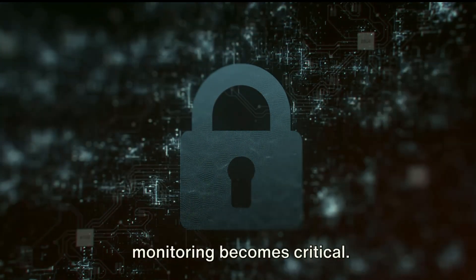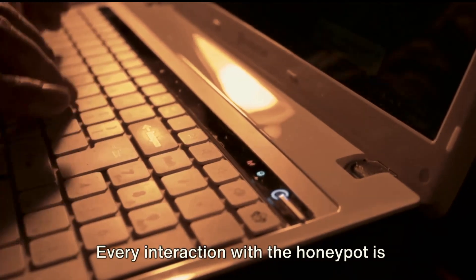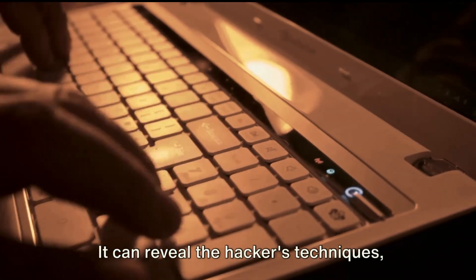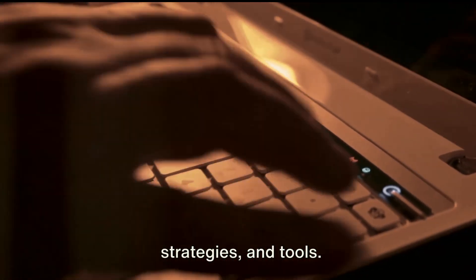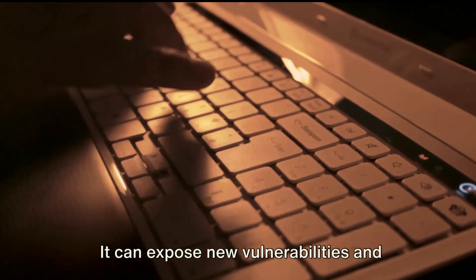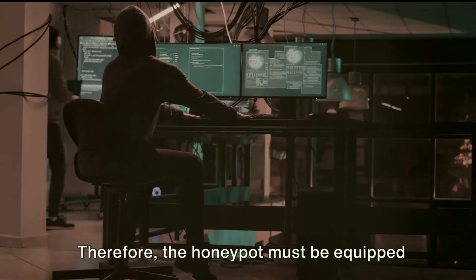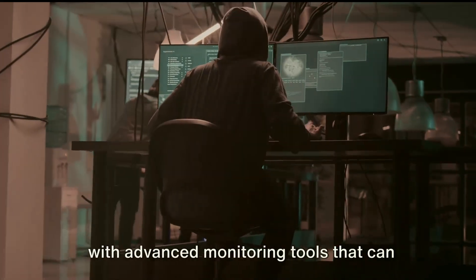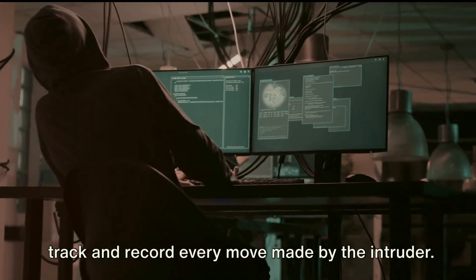Once the honeypot is up and running, monitoring becomes critical. Every interaction with the honeypot is valuable data. It can reveal the hacker's techniques, strategies and tools. It can expose new vulnerabilities and even help identify the attacker. Therefore, the honeypot must be equipped with advanced monitoring tools that can track and record every move made by the intruder.